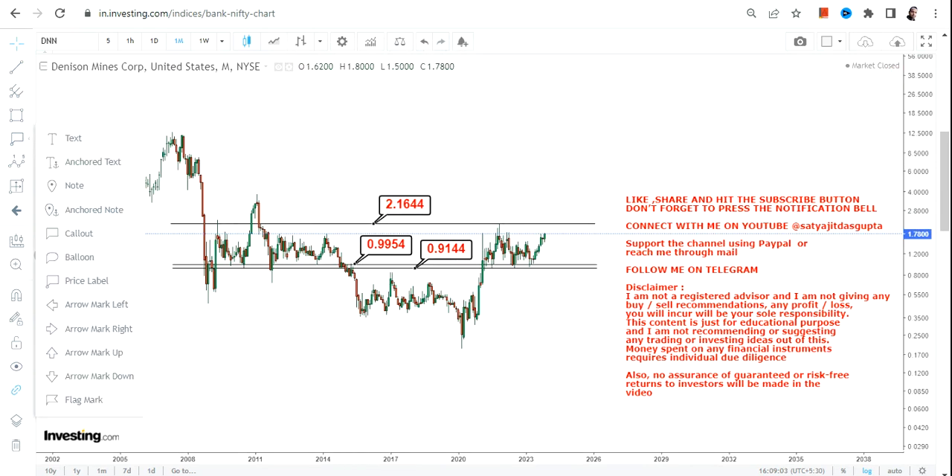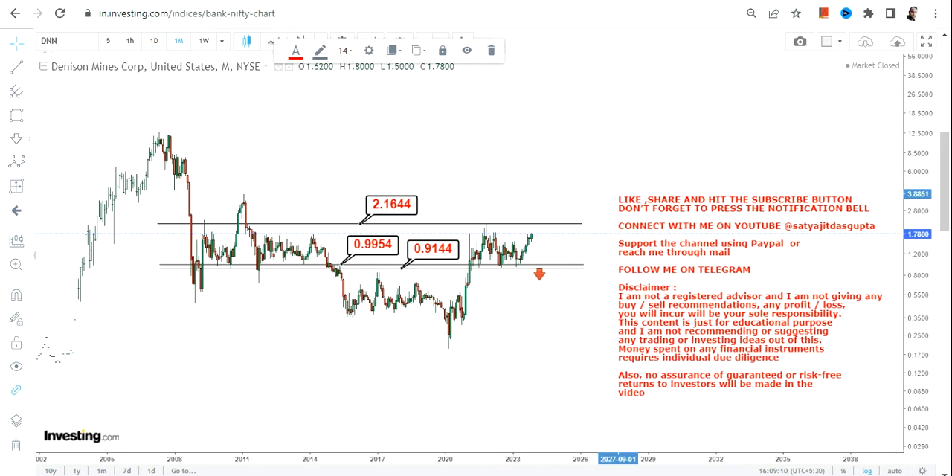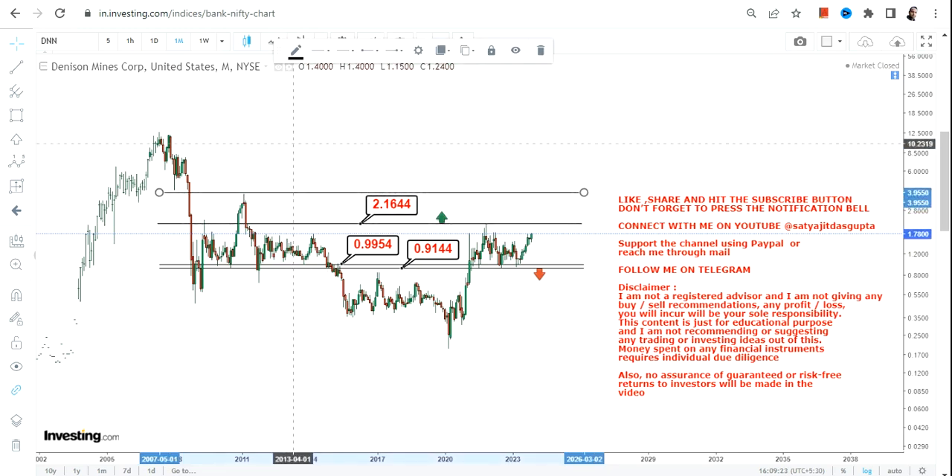For DNN stock right now, it is trading within a particular range where we have 0.99 as support and 0.91 as the stop loss. Please do not go below these two specific levels, and most specifically do not go below 0.91, otherwise the downside will start again.